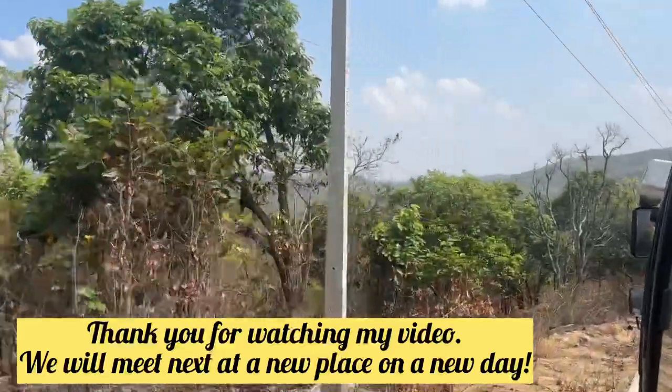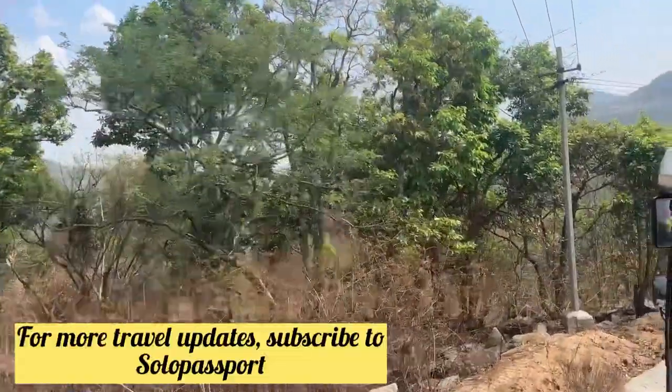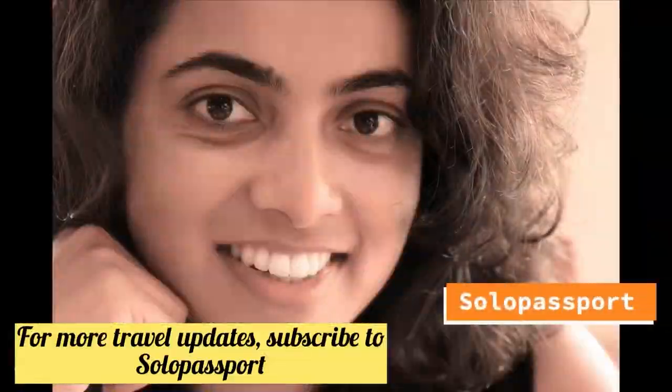Thanks for watching this video. Don't forget to subscribe to Solo Passport.